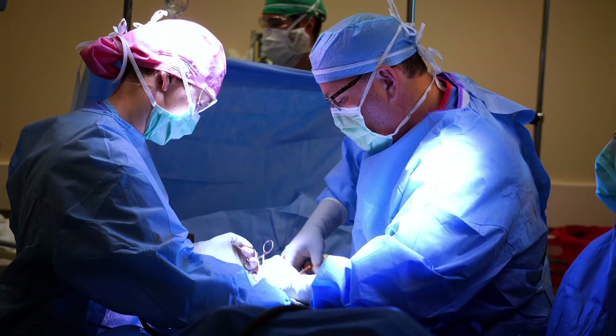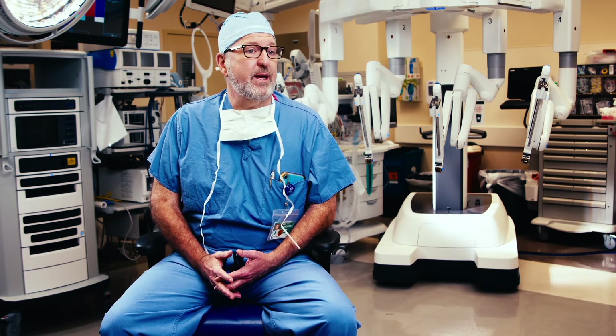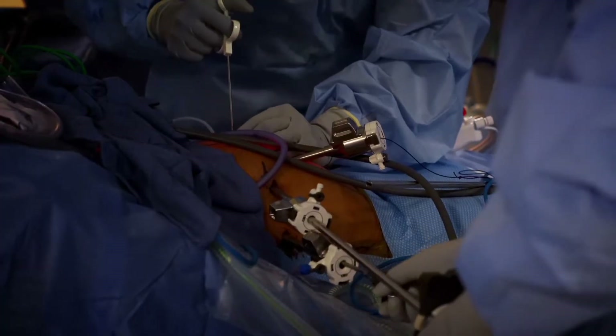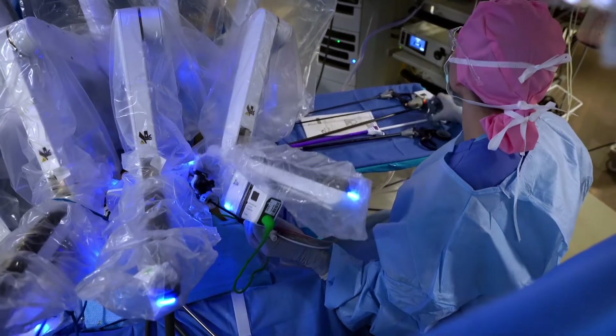We used to do major cancer surgeries which would require a very large incision and a long hospital stay, and we now do almost all of those procedures with very small keyhole incisions and just an overnight hospital stay.